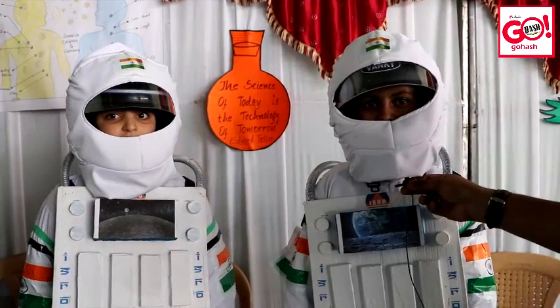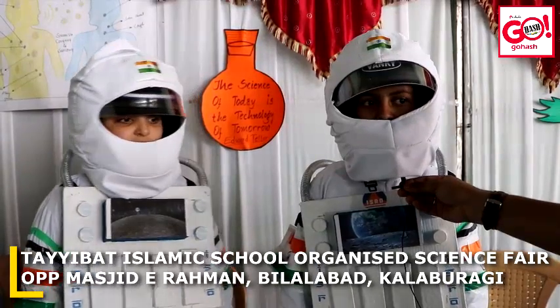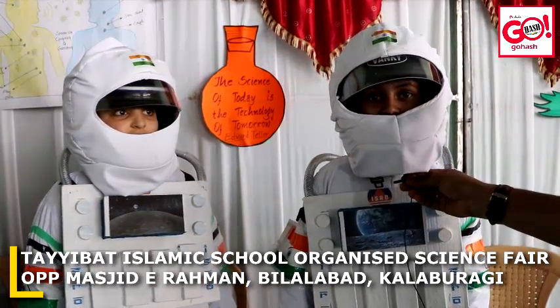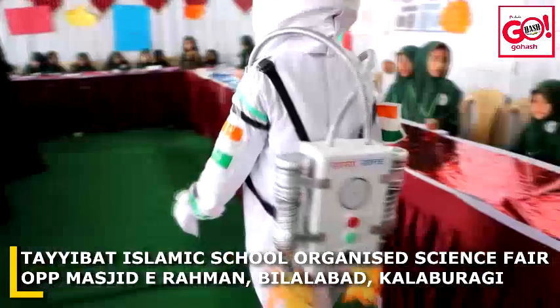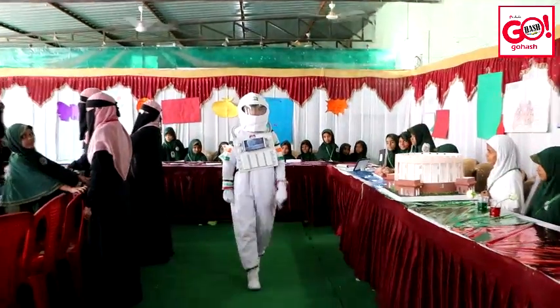As-salamu alaykum wa rahmatullahi wa barakatuh. Myself Sephora, I am studying M600. My topic is about space suitcase. Just like packing to go on a holiday, astronauts pack a large bag to take into space. They wear different clothes depending on what they are doing.